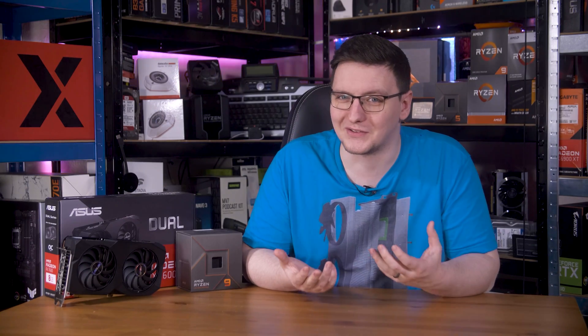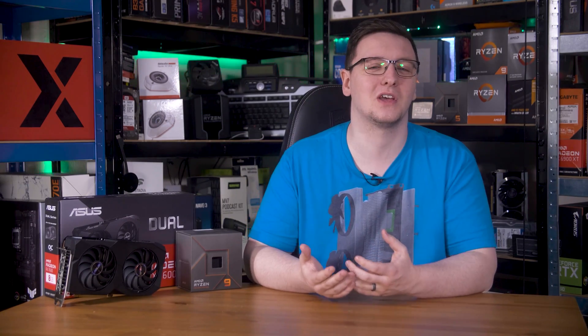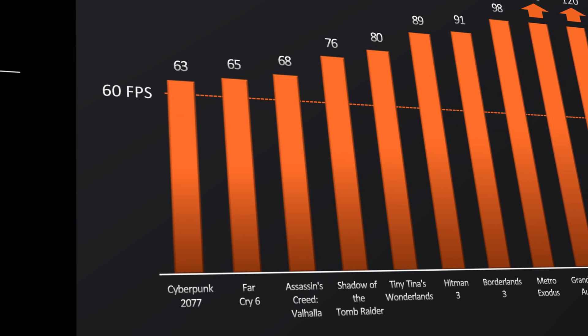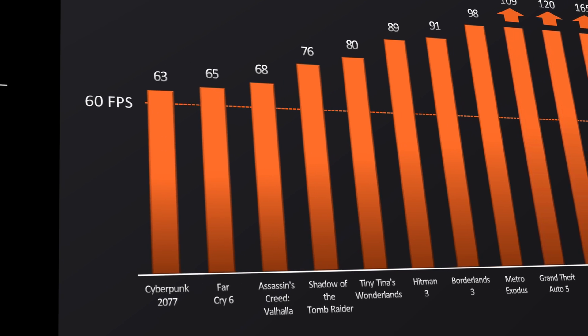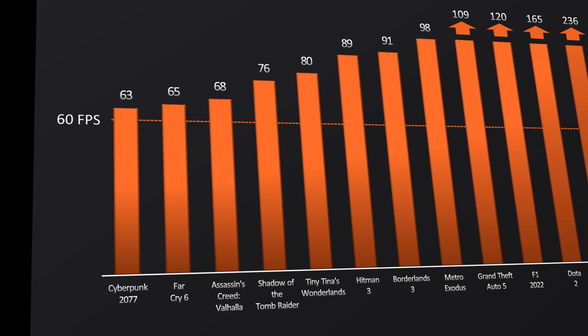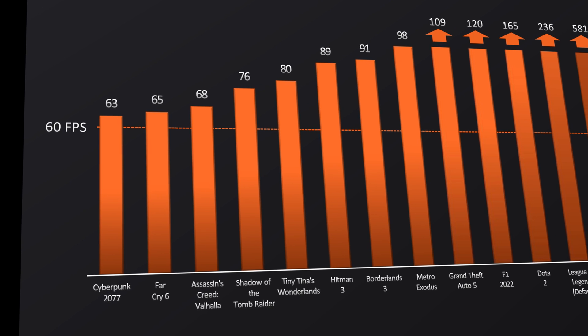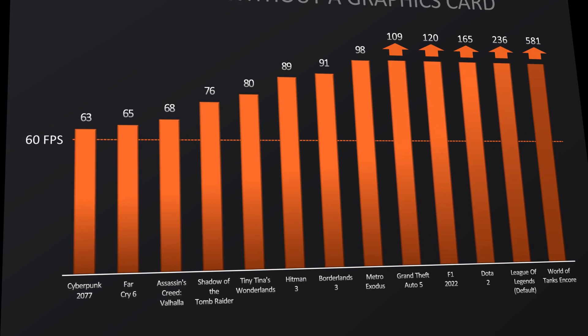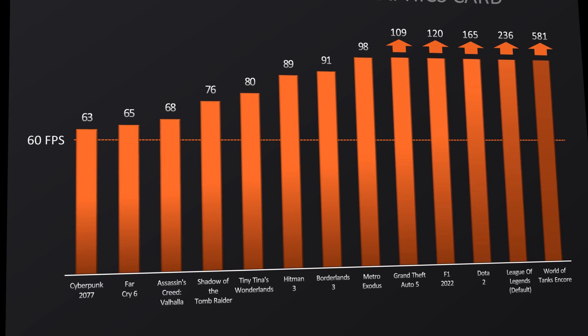The top-end 8700G now gets AMD Radeon 780M graphics, which, at least according to AMD's own benchmark results, should offer over 60 FPS in Cyberpunk on low 1080p, 89 FPS in Hitman 3, 109 FPS in GTA 5, 120 FPS in F1 2022, and 236 FPS in League of Legends on its default settings. That's pretty impressive.